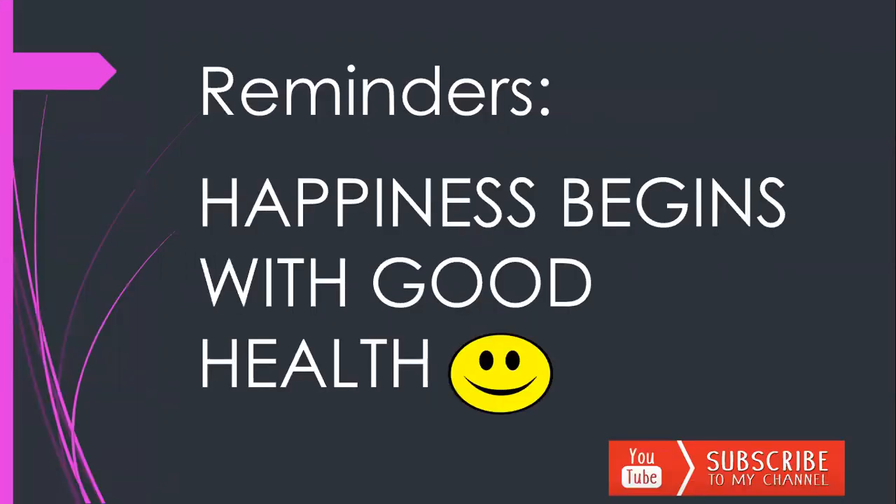Before we end our class, I want to remind you: happiness begins with good health. Be sure that you are practicing good health management skills and appraising yourself so that your teacher is aware of your health status and can address your individual needs. Please don't forget to like and share my video with your friends and family. If you haven't subscribed yet, please subscribe to Teacher G's channel. Until next video, bye-bye, kids!